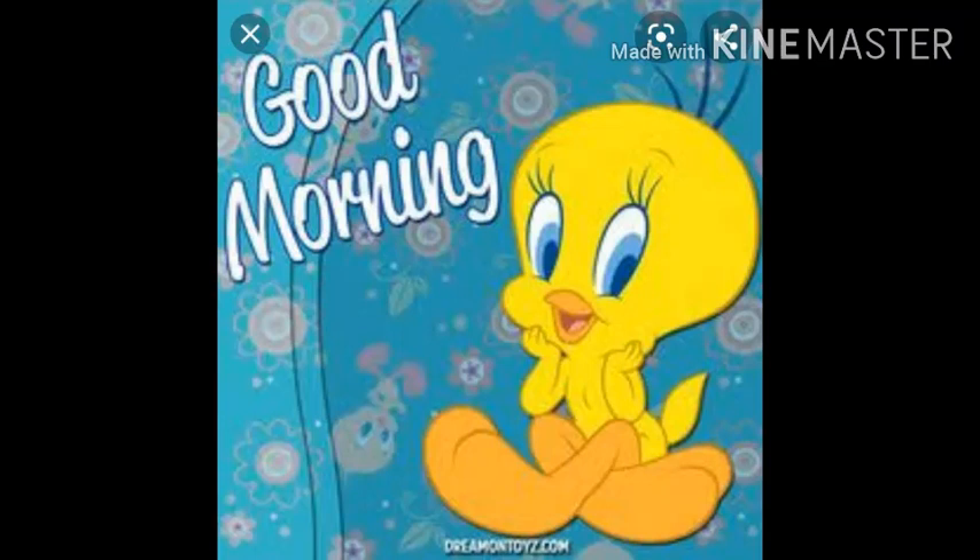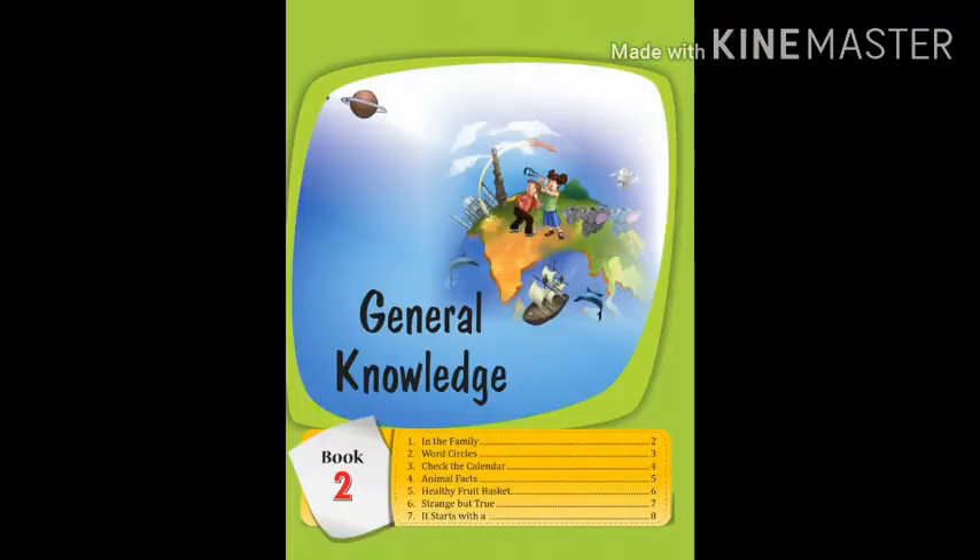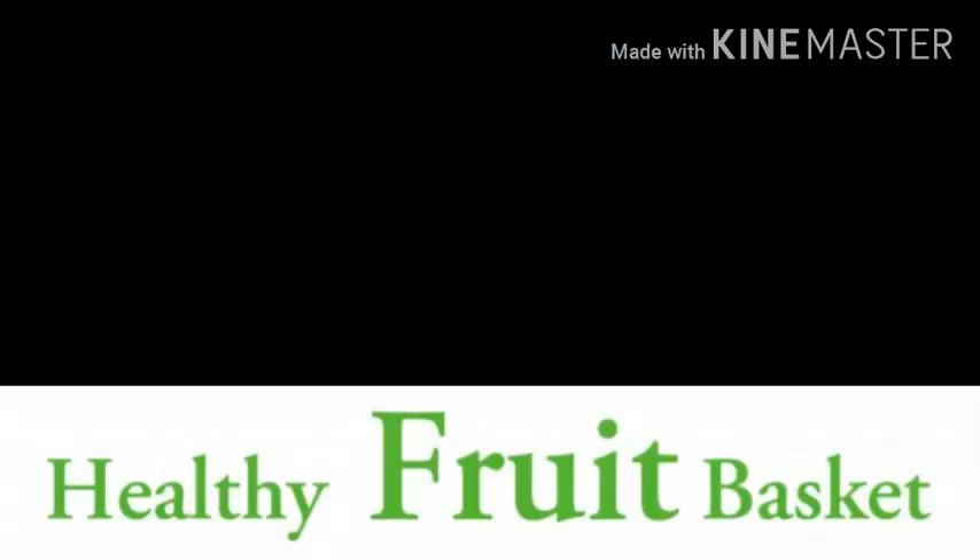Good morning, children. Welcome back to GK class. Today we will read chapter number 5: Healthy Fruit Basket.